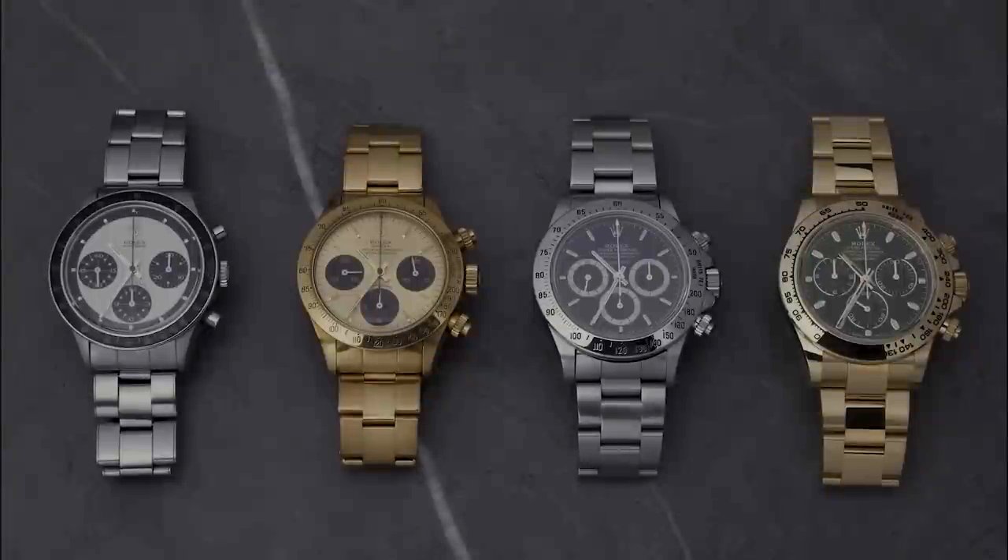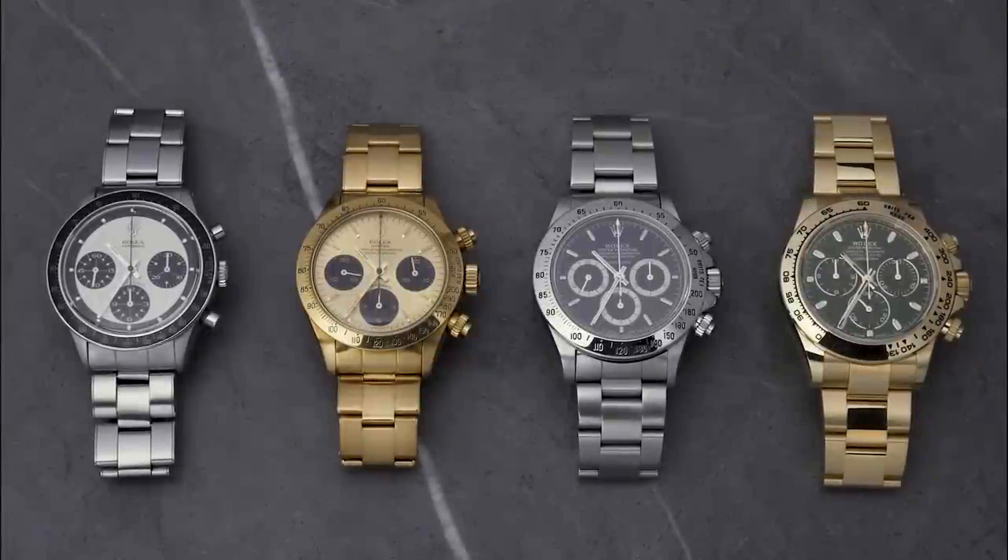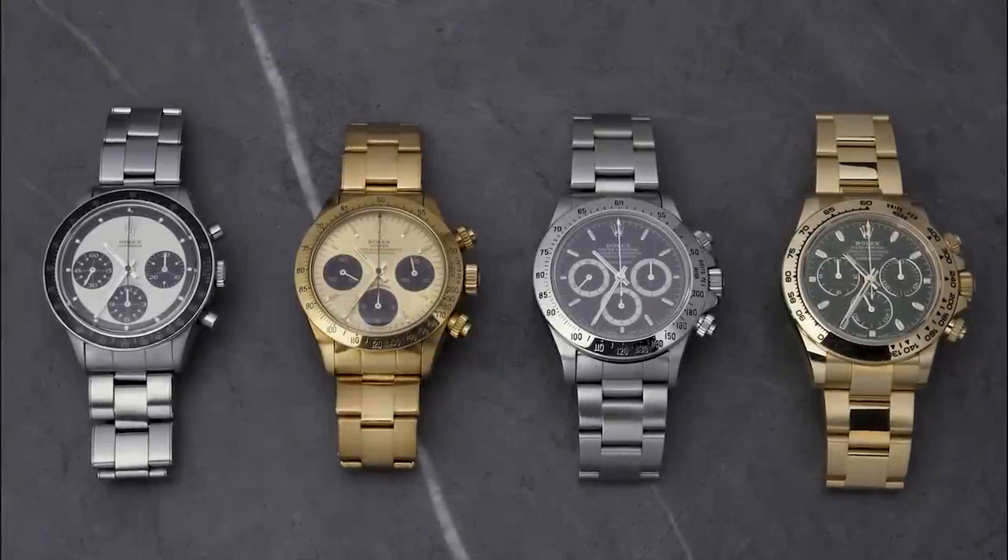What's going on guys, Wei from Revolution here with Jeremiah Chan, our online writer, and we're here to talk to you guys about Daytonas today. I think you've brought heat today for spectacular watches from what I think is the biggest name in sports watches and sports chronographs in particular, and that's Rolex.